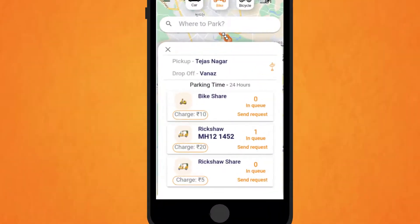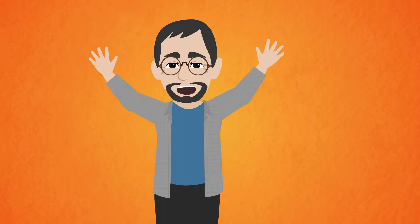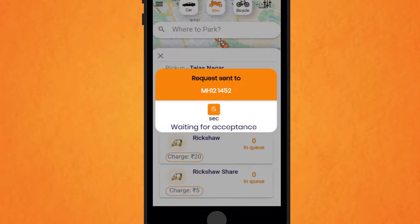You will see a number of rickshaws or bike taxis waiting in the queue at the selected pickup location. Check if this pickup queue will drop you at your desired metro station and the charges for the same. Click on the Send Request button. The request will be automatically routed to the first driver in the pickup queue.